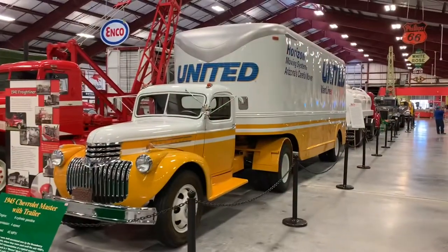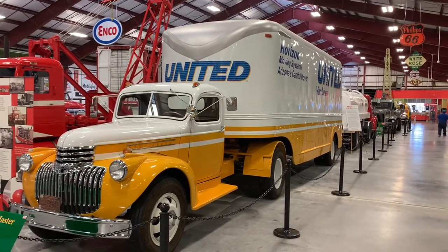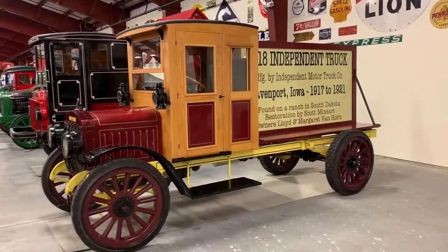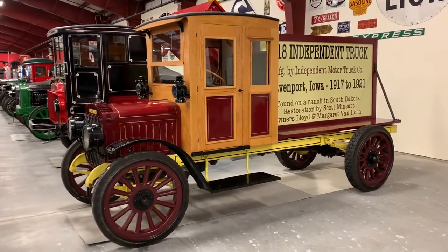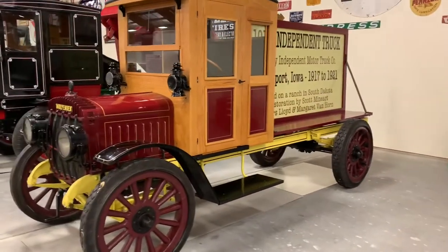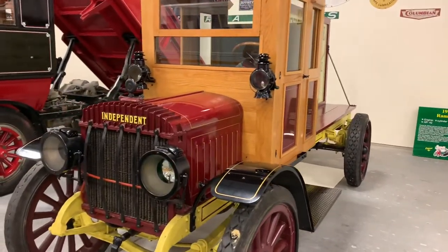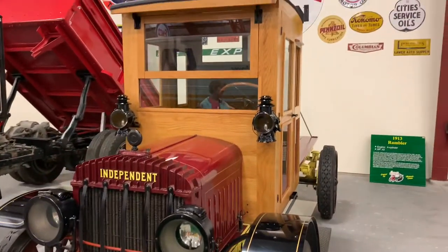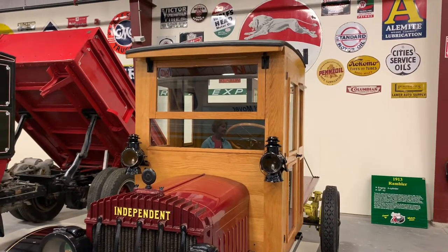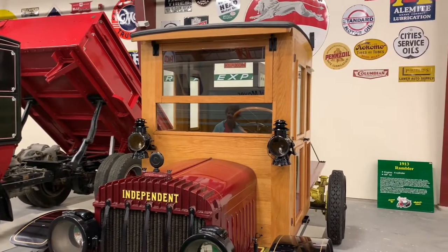If anybody's ever driven on a highway, they've seen the United Van Lines go by — here's an early model from 1945. The 1918 independent truck was found on a ranch in South Dakota. If you want air conditioning, you open the front window partially. And it had no windshield wipers — you can see the hinges on the front windows. Glad we have real air conditioning nowadays.